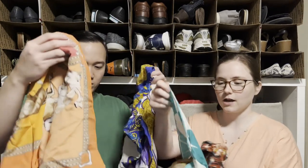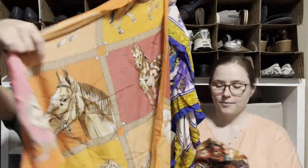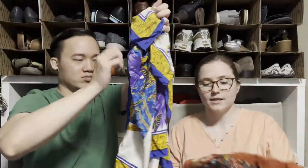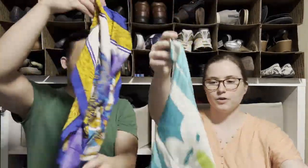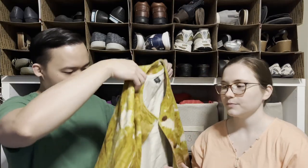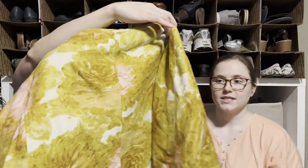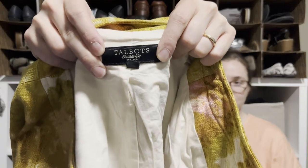I picked up a bunch of silk scarves — super lightweight, different brands. Some brands do better than others but they're lightweight, easy to list, and I just think they're so beautiful. And here I have a Talbots blazer — really beautiful design, though I'm being pretty picky with Talbots right now since I already have a lot listed.